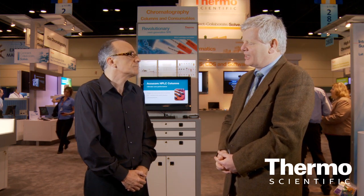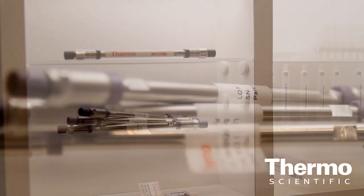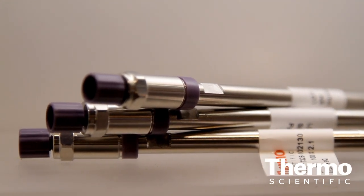We achieve that by looking at three aspects of the particle. We've tightened the particle size distributions, which makes it much easier to produce a better, more robust column that has a longer lifetime for the customer. That means they can do more injections per column and, as a result, achieve faster throughput.